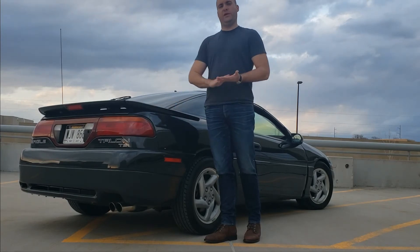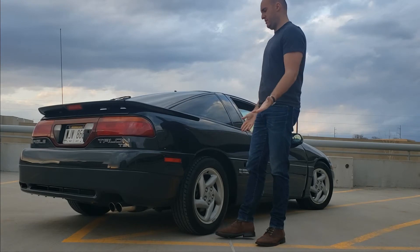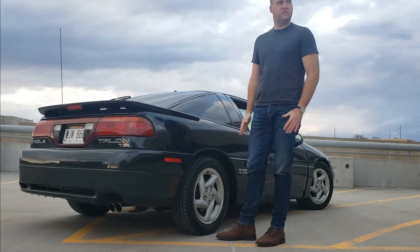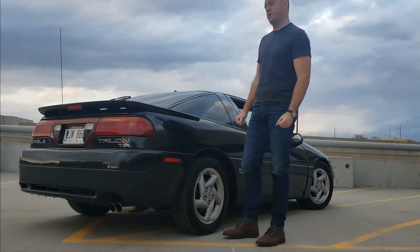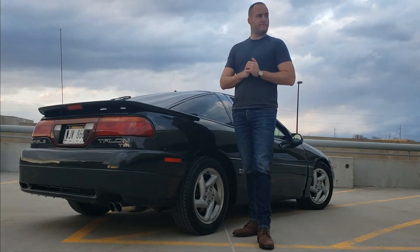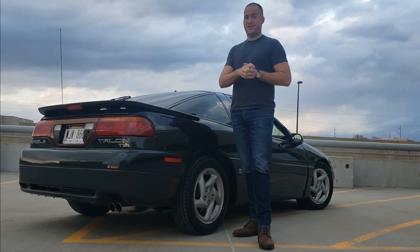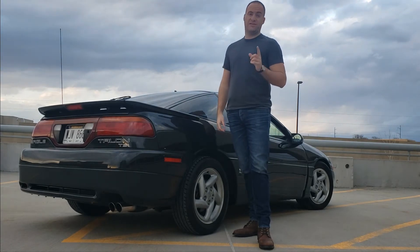That, coupled with it being a stock example, means it looks almost brand new — which for a car from 1992 is pretty impressive. So, for the next question of whether I'm going to sell it, let's take a ride.